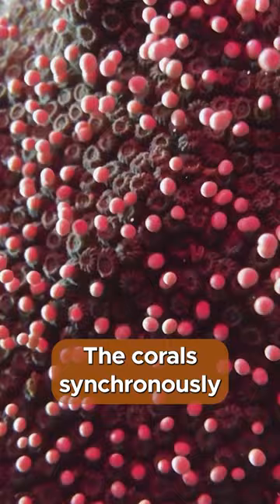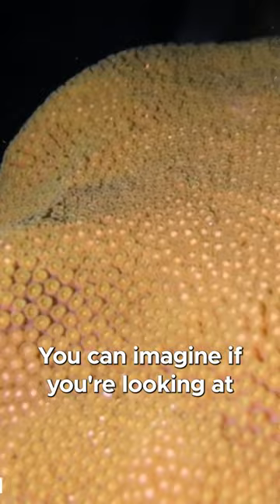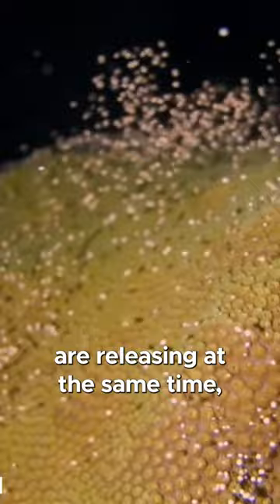The corals synchronously release their sperm and egg bundles, or gametes, in a single pulse. The gametes rise to the surface of the water and mix. You can imagine if you're looking at an entire reef and all these individual star corals are releasing at the same time — you're just swimming through what looks like a pink snowstorm.